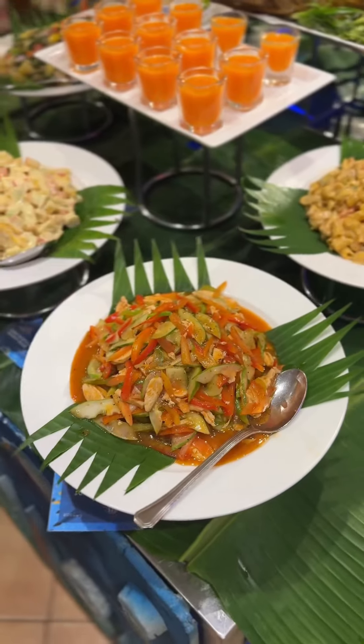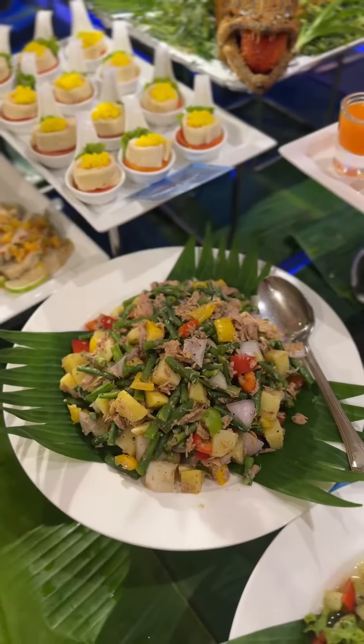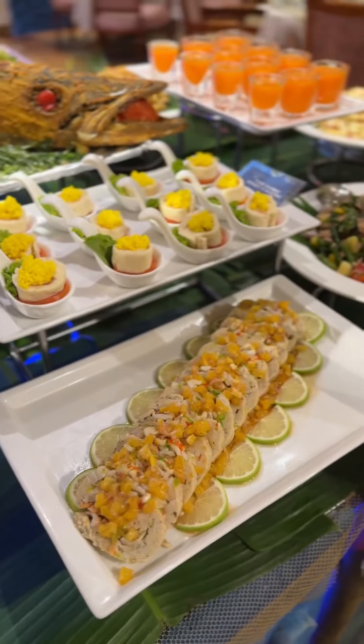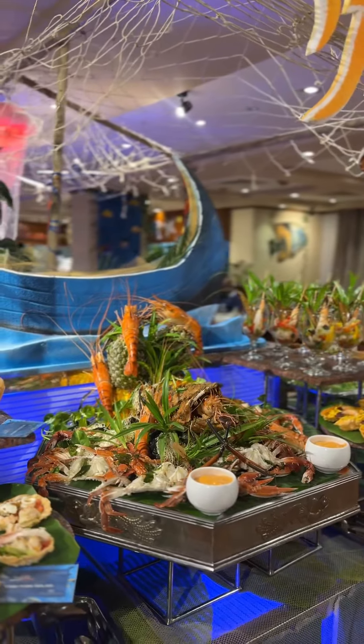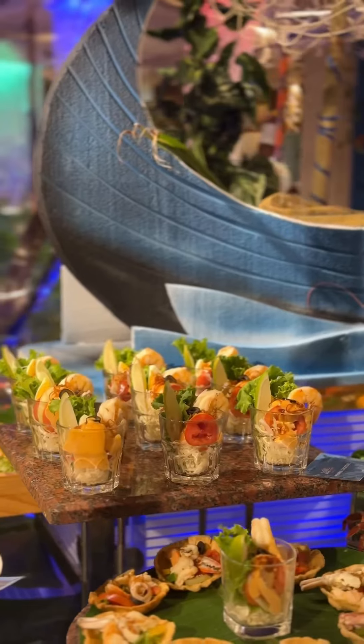We have seen this in the seafood festival, where we have a lot of seafood items from the top. We have a different variety of salad options and salad lovers. We have a different salad that has to eat. But we have a different decoration. We are going to start all of this.